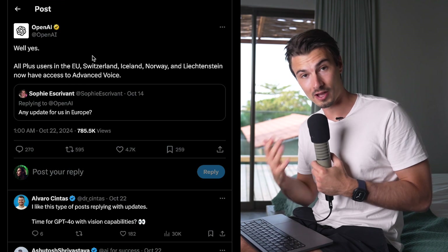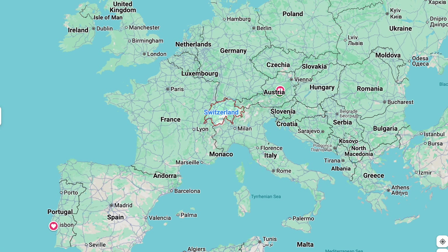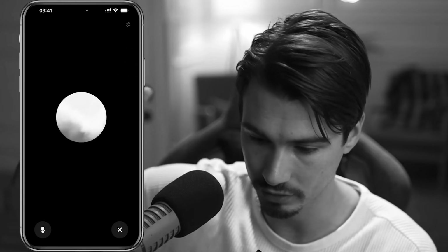This update made a lot of users very happy: advanced voice mode finally shipped to all European users, including Switzerland, Iceland, Norway, and Liechtenstein. Now everybody has access to advanced voice. Check out another video on the channel for 20-plus use cases you can put to work today, including the universal translator.